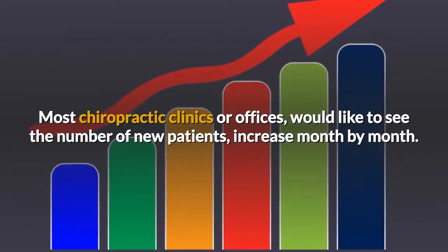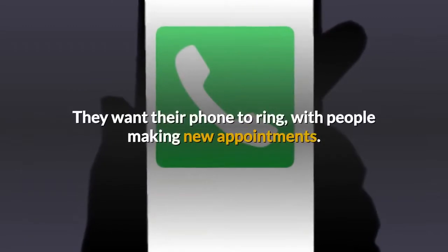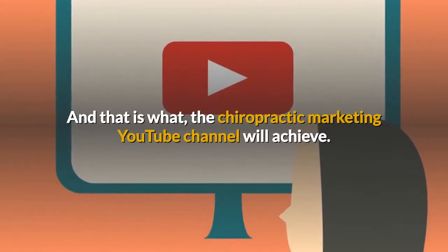Most chiropractic clinics or offices would like to see the number of new patients increase month by month. They want their phone to ring with people making new appointments. And that is what the chiropractic marketing YouTube channel will achieve.